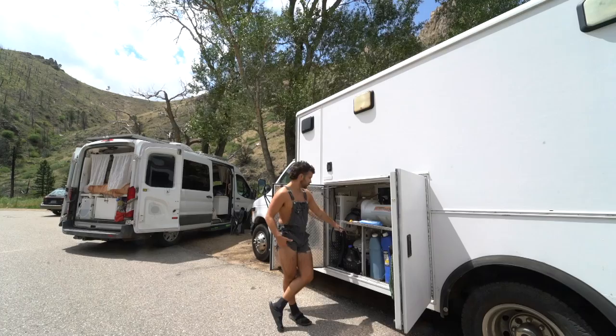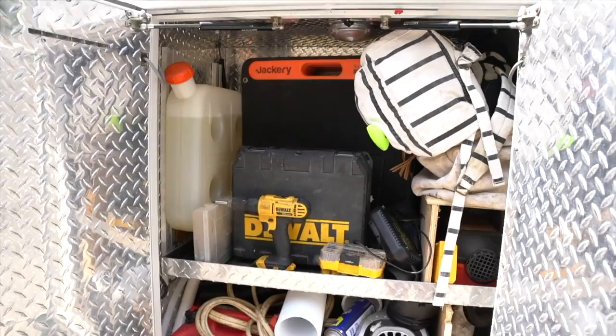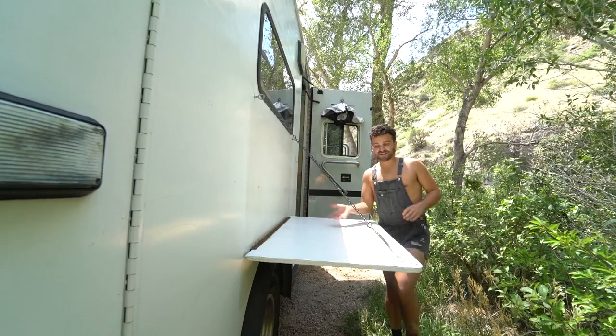We also have a tankless hot water heater that runs off our propane system, which also powers our stove inside. There are five total compartments on the outside of the ambulance. This next one we call our garage — we have power tools, solar panels, a diesel tank, an air conditioner, climbing stuff — you name it, it's in the garage.